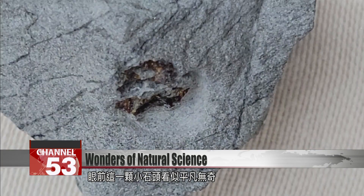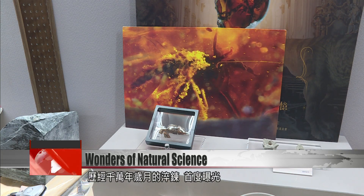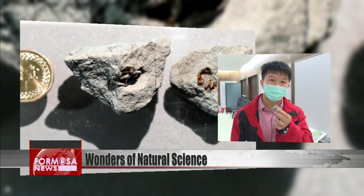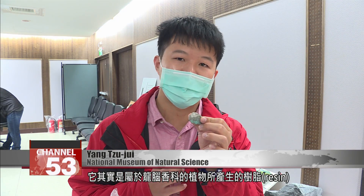This little rock looks like any other stone, but inside it hides a lump of amber as large as a yellow bean. It's finally seeing the light of day after slowly forming over 10 million years.